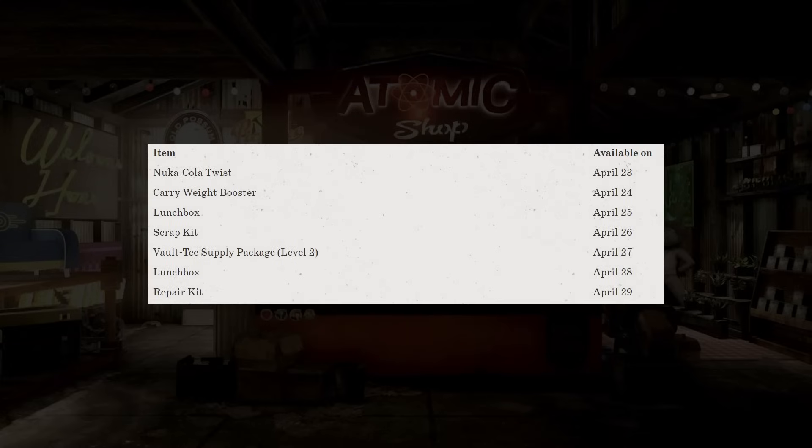For daily consumables, if you log in each and every day, you can get the Nuka Cola Twist on the 23rd, then a Carryweight Booster, a Lunchbox on the 25th, a Scrap Kit, a Vault-Tec Supply Package Level 2, another Lunchbox on the 28th, and then finishing the week, a Repair Kit.